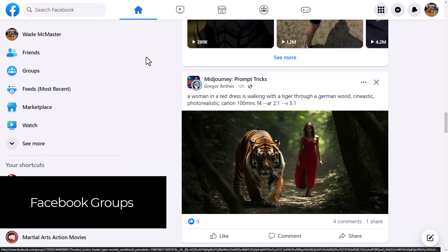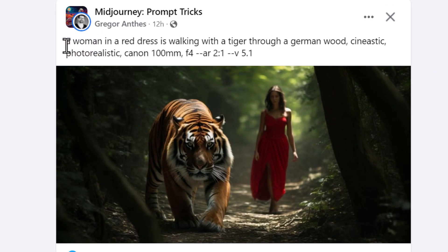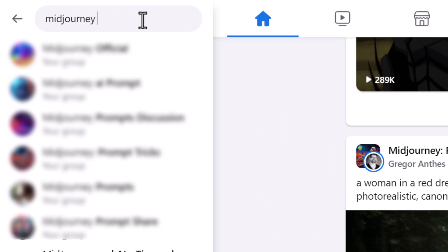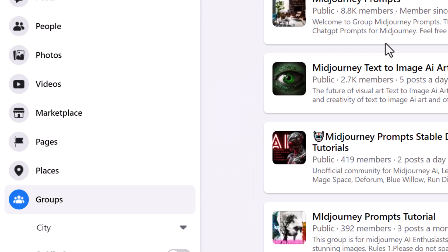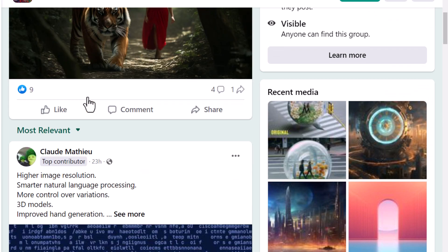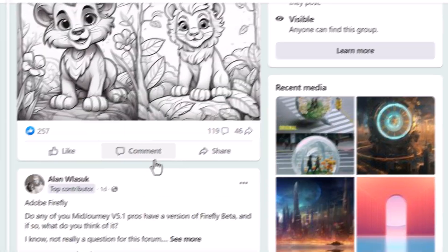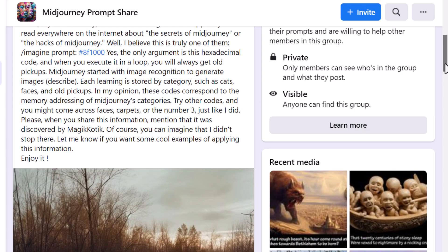One of the best things I've discovered is actually Facebook groups. You can see here I've got Mid-Journey Prompt Tricks, where someone has shared an image with the prompt in the description. All you need to do is go to your search, type in 'Mid-Journey prompts,' and you'll see groups you can choose from. Some of the ones I've found to be pretty good include Mid-Journey Prompt Tricks, where people are sharing prompts and the results they've been getting.